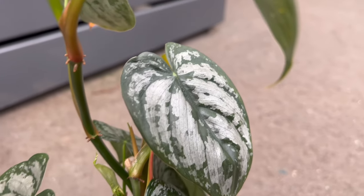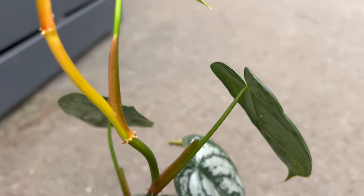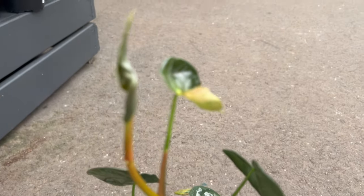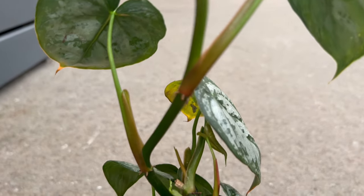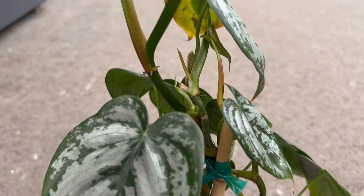Beyond its aesthetic appeal, it holds cultural significance as a symbol of abundance and prosperity. The heart-shaped leaves are associated with love and care, making it an ideal gift for plant enthusiasts and those seeking to enhance their living spaces with natural beauty.